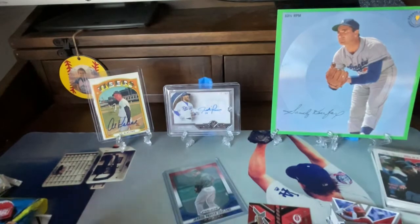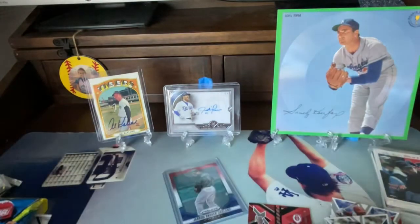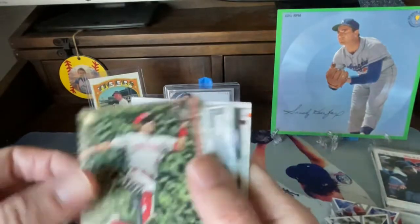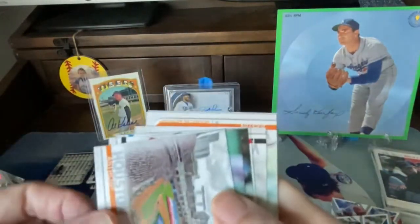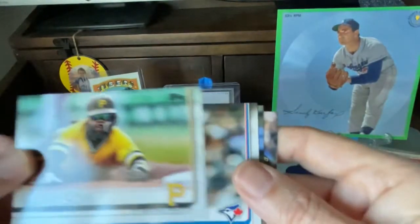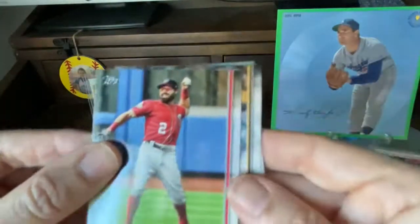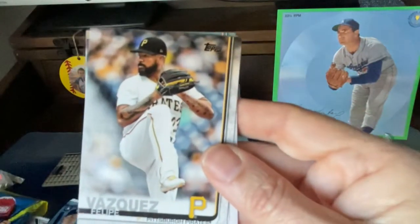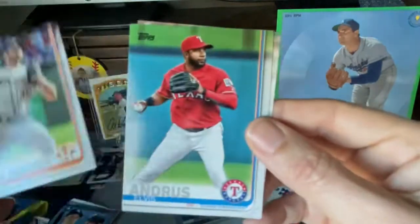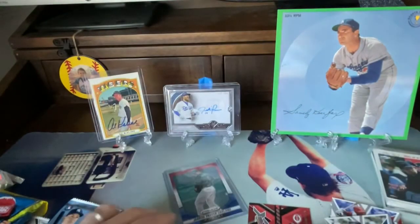Let's jump in quickly to this 2019 Topps Series 1. We opened some packs the other day of these as well and had some fun with it. Billy Hamilton. Cole Stewart. Houston Astros team card. Josh Harrison. Sean Reed-Foley. Adam Eaton. Felipe Vasquez. Justin Verlander — sweet. Elvis Andrus and Joe Jimenez.